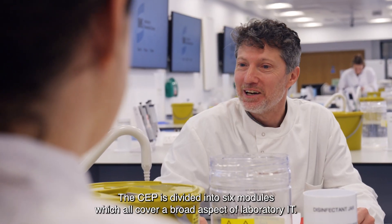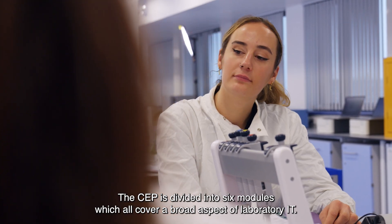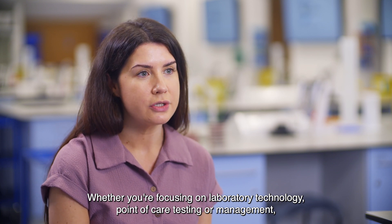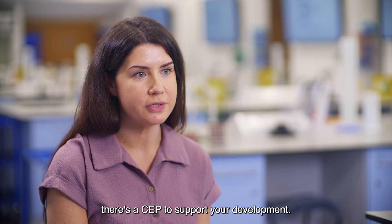The CEP is divided into six modules which all cover a broad aspect of laboratory IT. Whether you're focusing on laboratory technology, point of care testing or management, there's a CEP to support your development.